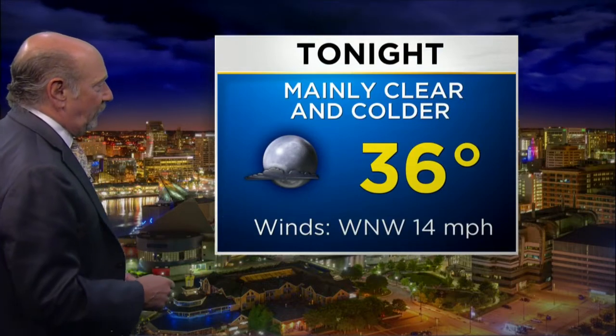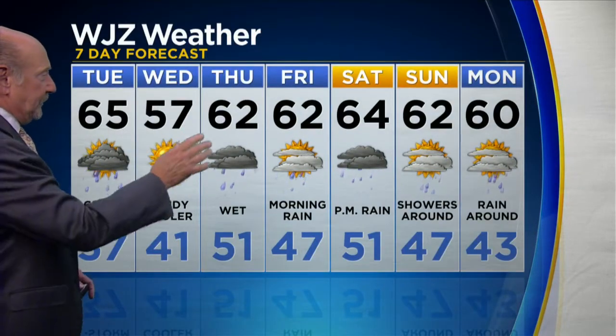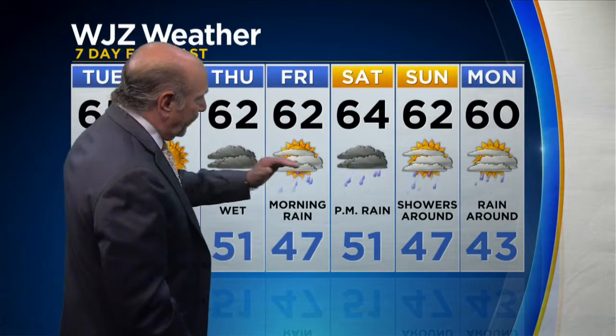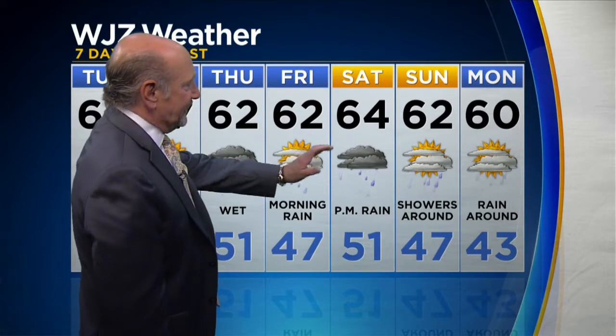It's going to start getting windy, and that breeze and wind will be with us as we move through tomorrow. 57 degrees is going to be the high. Then there's Thursday's rain — 62. Morning rain Friday; I don't want to promise a lot of sun Friday afternoon, let's just see how it squares away. Saturday, noon and on: gray skies, damp conditions, 64. Sunday, still some showers around, maybe a few peaks of sun, 62. Monday, same deal, 60.